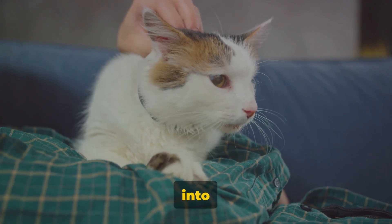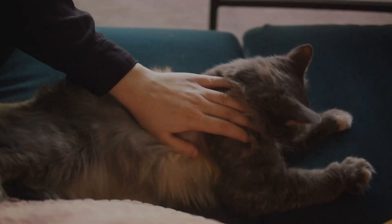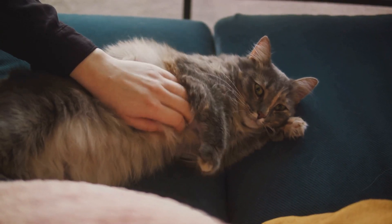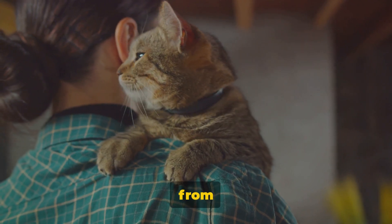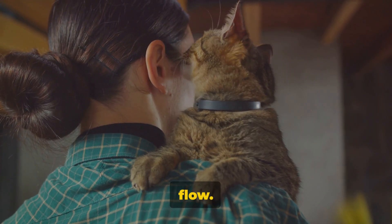Join us as we delve into the fascinating world of feline behaviour to unravel this purring puzzle. There are several theories as to why cats knead, each as intriguing as the other. Let's begin with the comfort theory. This theory suggests that kneading is a behaviour that cats carry on from their kittenhood. As kittens, they knead their mother's belly to stimulate milk flow.